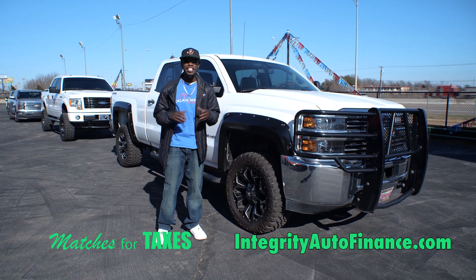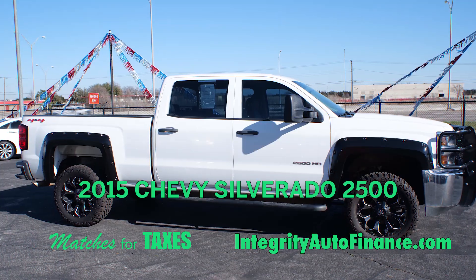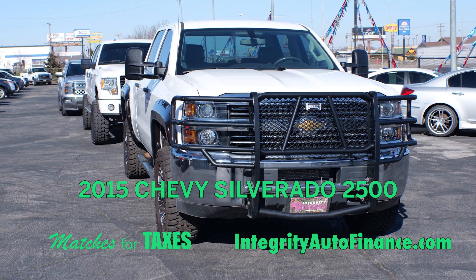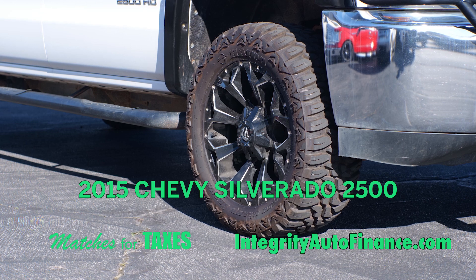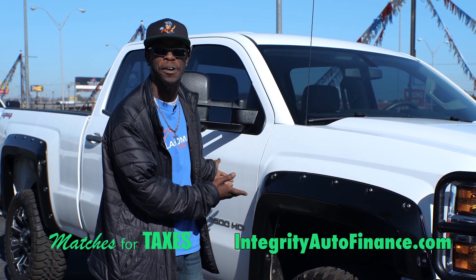Hey guys, we're here at Integrity still pulling out the best selection of work trucks available. Check out this 2015 Chevy Silverado 3/4-ton HD 6.0 liter V8. This is a nice work truck. It has the aftermarket wheels and brush guard. You don't want to miss out on coming down and picking this bad boy up.